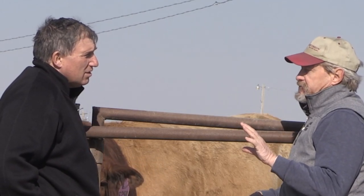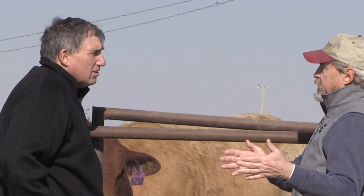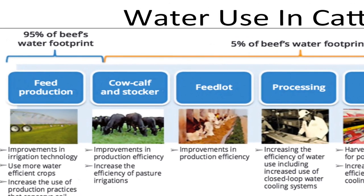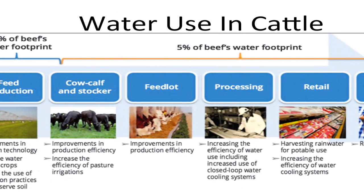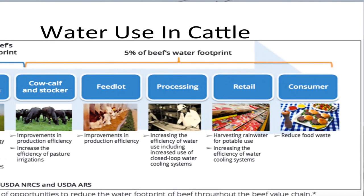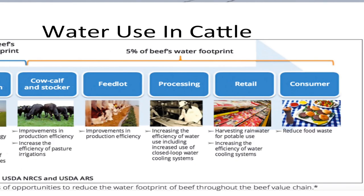Accounting work shows that about 95% of the water footprint for the beef industry is associated on the front end with forage and feed production. Only about 5% of the water footprint is associated with actual water consumption by the animals, water used in processing beef products, and water used in retailing. So the largest part of the footprint is back on the feed and forage production side.